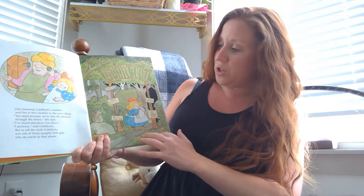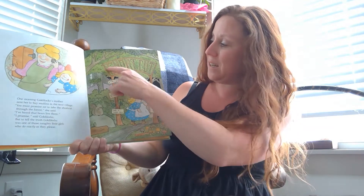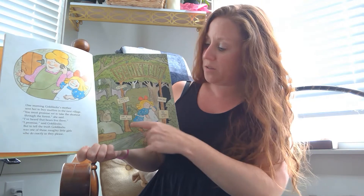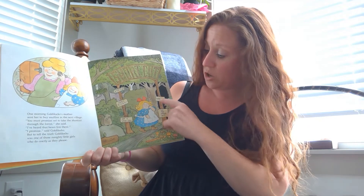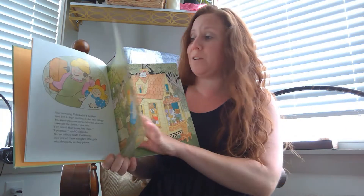She went out on a walk — Mom said 'you've got to get out of the house, you're driving me crazy.' She goes on a walk and she sees a sign that says 'shortcut,' but on that sign it also has other signs that say 'danger,' 'very risky,' 'not a good idea,' 'turn back,' 'go the other way.' But did Goldilocks listen? Nope. She decided she was going to take that shortcut.